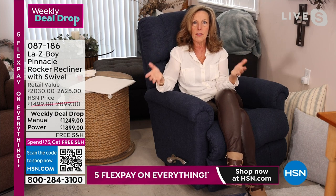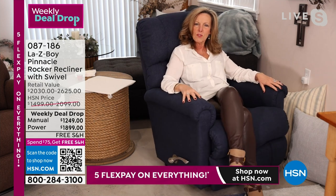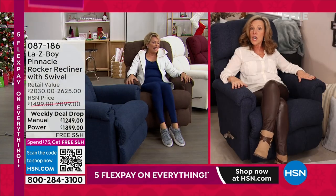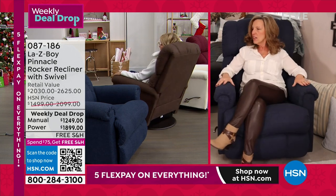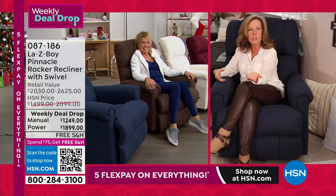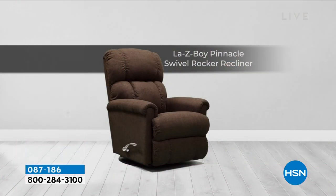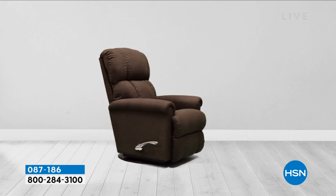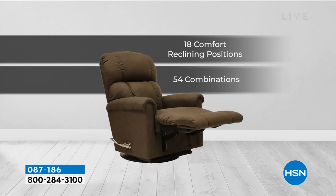That ratchet system locks inside 18 different teeth, giving you 54 reclining positions — 53 more than any other reclining company. That's why Lazy Boy invented the recliner. And I love watching you swivel — the manual recliner swivels 360 degrees. You can turn and talk to your loved one. Maybe someone's cooking in the kitchen for Thanksgiving and always left out of the conversation — swivel your chair around. That 360-degree swivel is a major upgrade on the Pinnacle, and I'm so excited for you to get this.